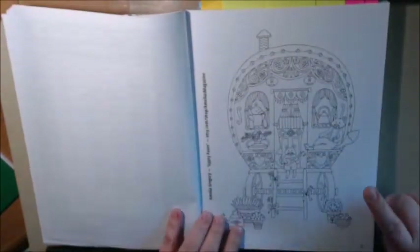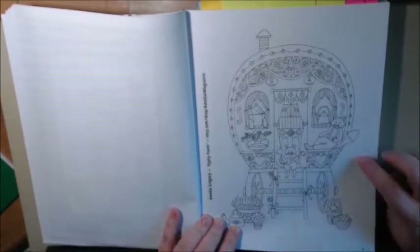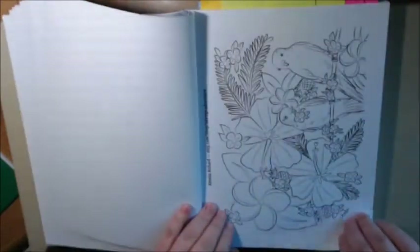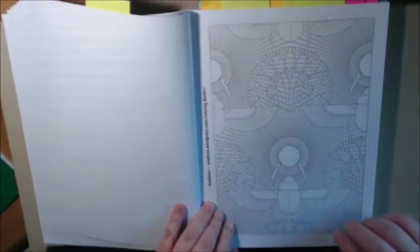They have pages like this one — it's cute but it's kind of childish. So they do have children's pages like this one, but then more adult pages as well. Like this one — this is very adult. You can get in there with your fine liners on this one.